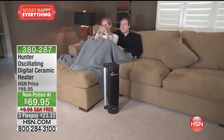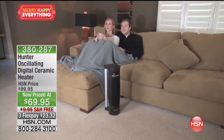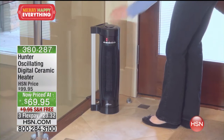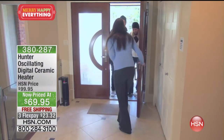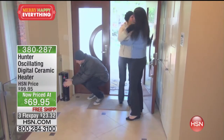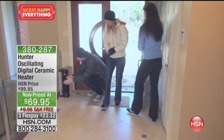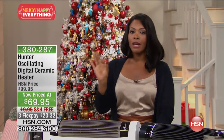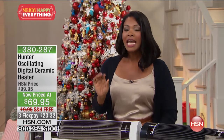This is the first day we've had this back since February, because now is the time you're going to be using it in your home. Even though it's the first day back, we took $30 off the price. Imagine that — a heater in cold weather on sale. That doesn't happen, only at HSN. Free shipping and handling, and you've got three FlexPay. Make sure you get this before the FlexPay expires.